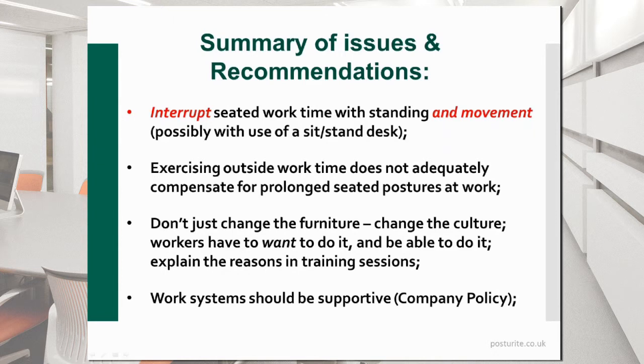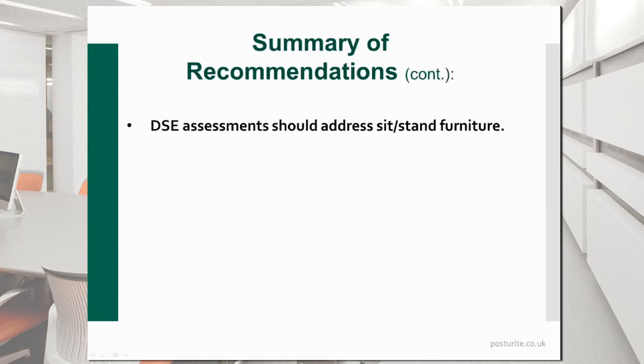All your work systems should be supportive — you should have company policies that encourage people to use this equipment. Your DSE assessments are going to need to address sit-stand furniture, and you'll probably need to include the use of tablets and laptops in breakout areas in those assessments. Perhaps drink lots of water — at least it will cause you to have to go for more comfort breaks. And when you do go for those, use the stairs — don't go up and down in the lift. Perhaps go up and down twice to get the extra benefit.